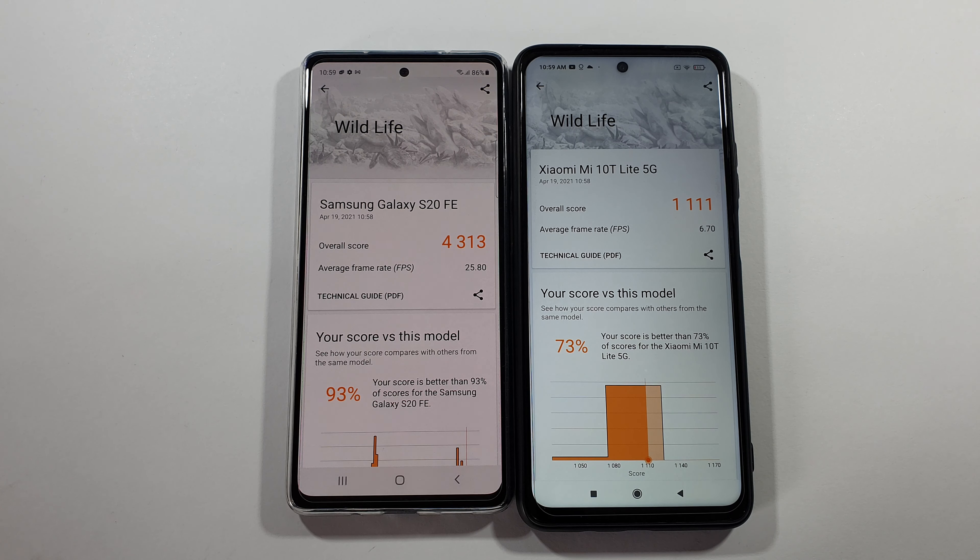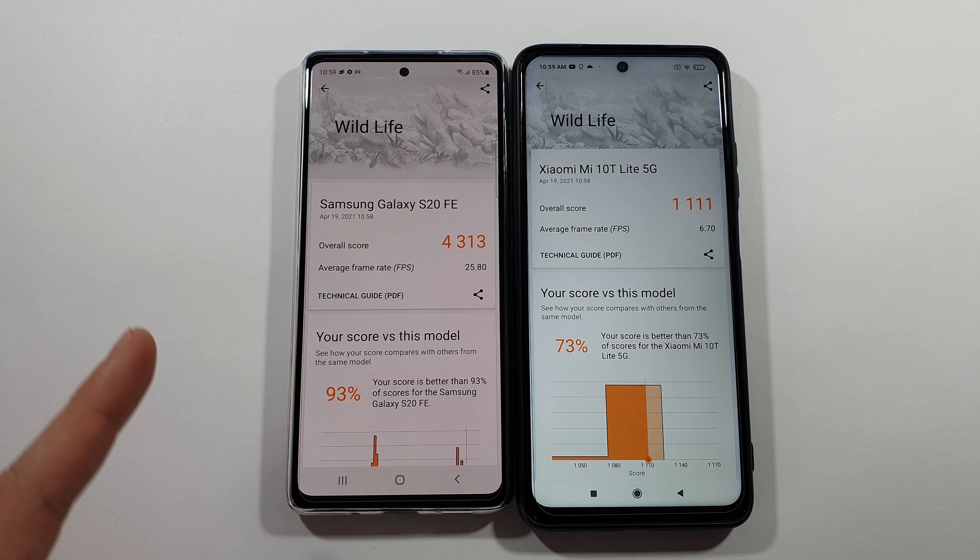However, this S20 FE does thermal throttle a lot. So for the first couple of games it will be really great, but after that it will go down a little bit. If this one was a Snapdragon 865, it would be even better. That's pretty much it, guys. Thank you very much for watching, and as always, we'll see you in the next one. Peace.